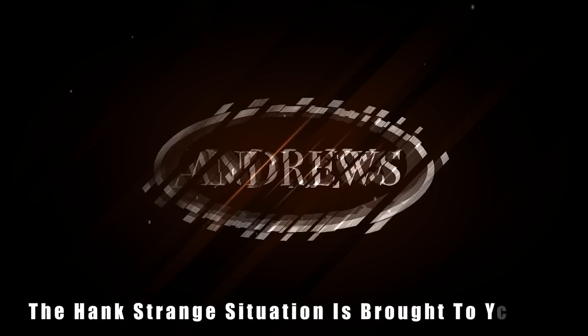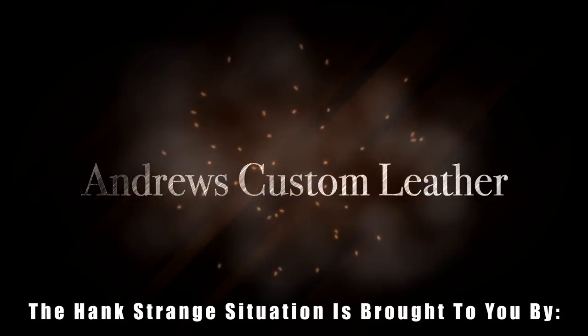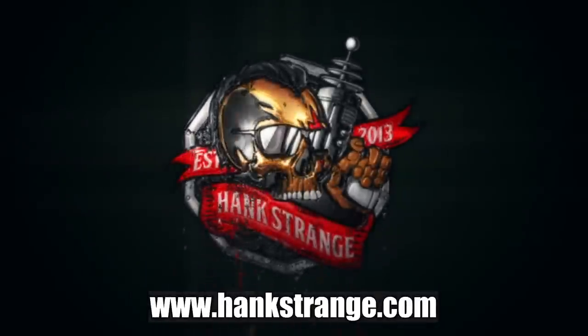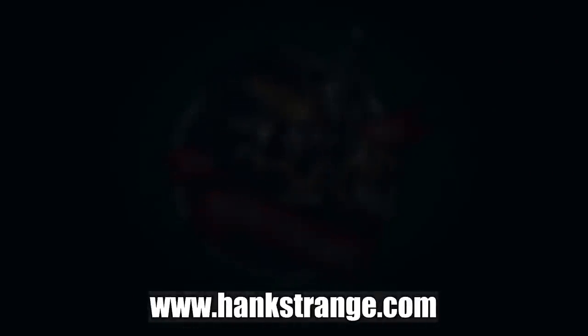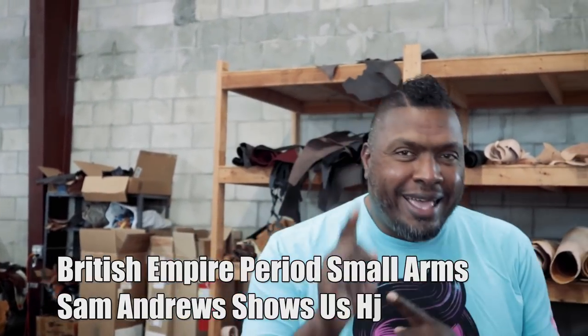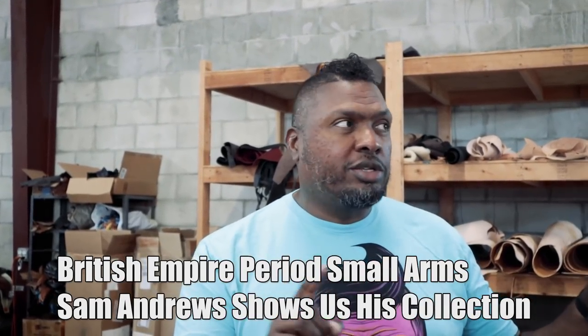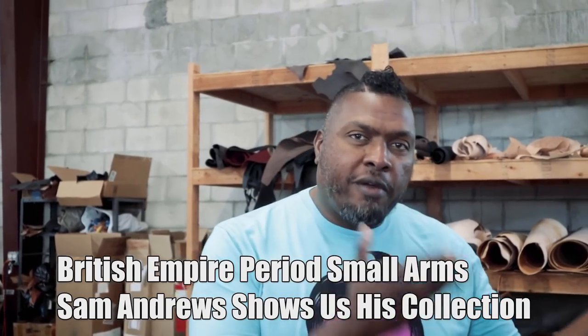Welcome back to the Hank Strange Situation. Make sure to check out HankStrange.com — you can sign up for our email list and find ways to follow and support our efforts. Welcome back to the channel. I'm Hank Strange and today we're going to do something very interesting, a lot of fun. We're actually in St. Augustine hanging out with my friend Sam Andrews of Andrews Custom Leather.